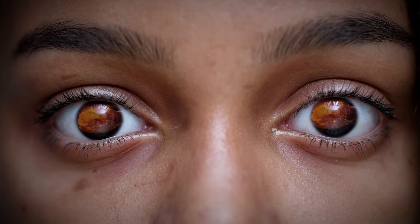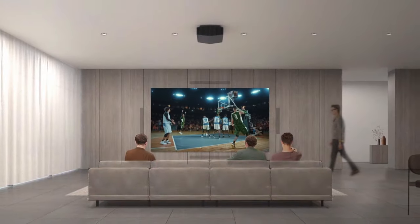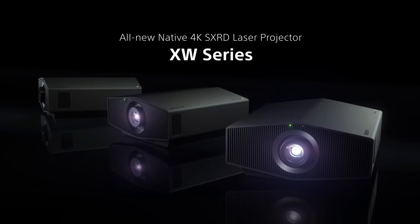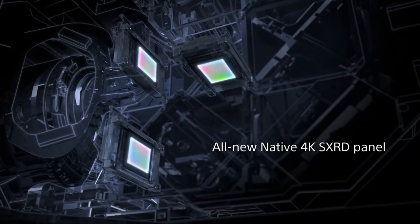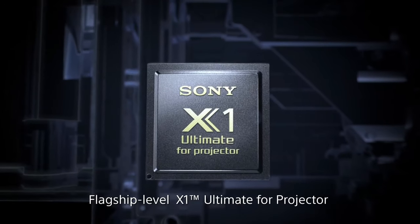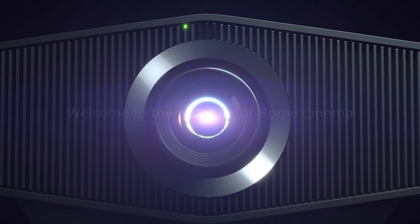The compact design, about 20% smaller and 30% lighter than its predecessor, blends seamlessly into any room. The powerful video processor offers motion flow for smooth and clear motion, even with 4K content. The VPLXW5000E supports 4K 60Hz input with an input lag under 21ms, and 2K 120Hz input with an input lag under 13ms.